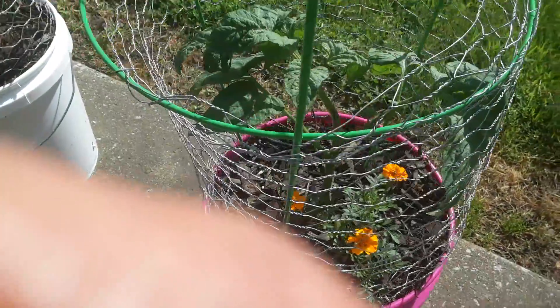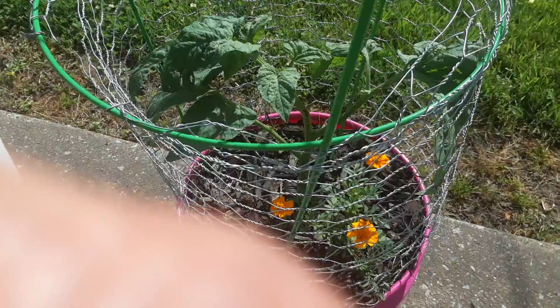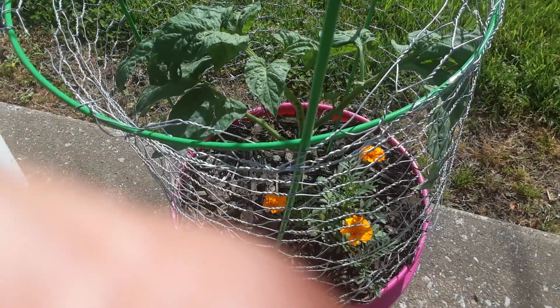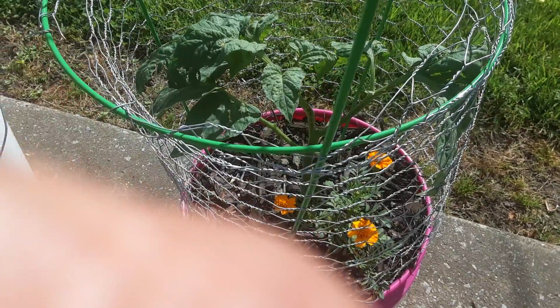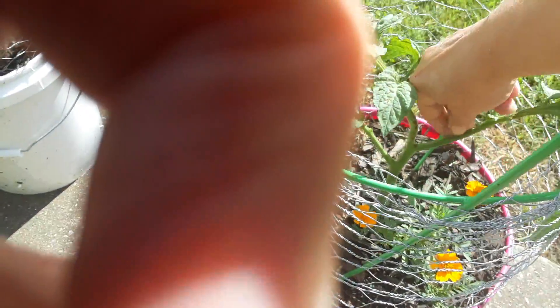And here's my brandywine. It's really getting there. I see a little piece there I need to pinch off. And another one.